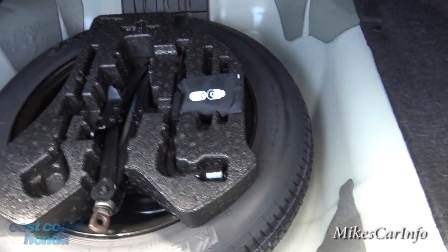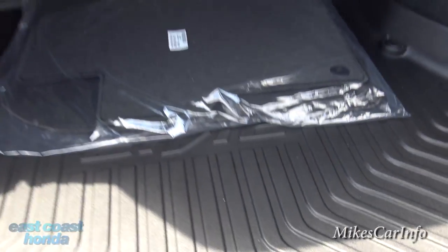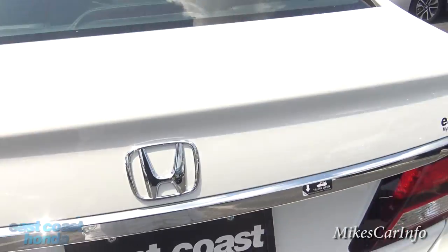Under here is your spare tire, and this one actually does have a spare tire — which a lot of new vehicles are being offered without. So you want to make sure you know if you have a spare tire or not.